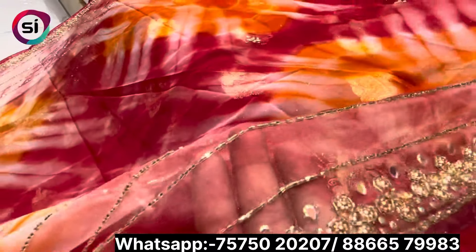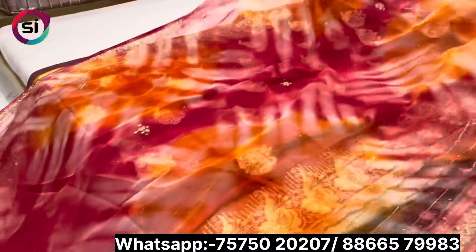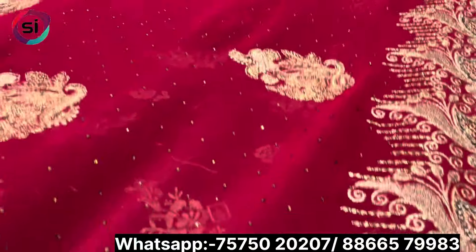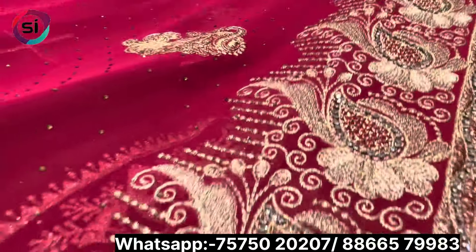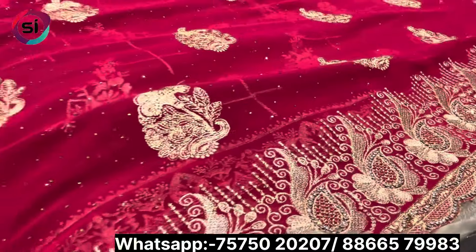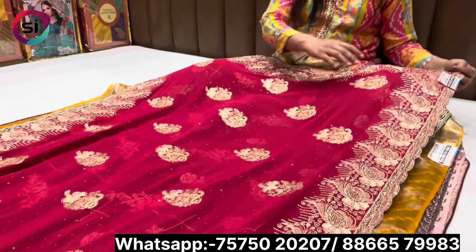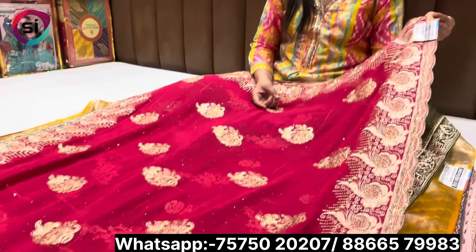You will get to see small little flowers in pure organza fabric. You will also get to see the collections in the season. Like this is a georgette fabric — you will get to see the cut border and big designs. It is very beautiful. With a heavy border, you will get jarkan work.